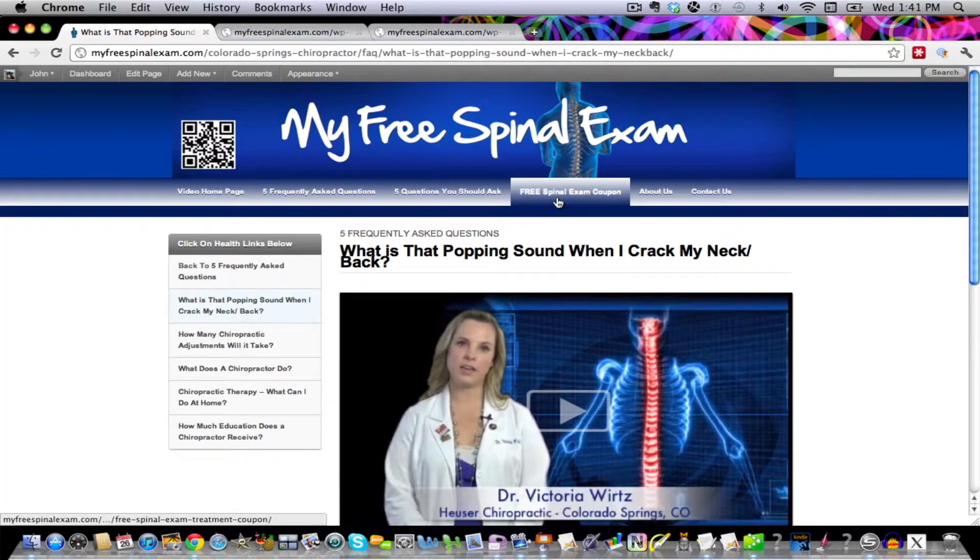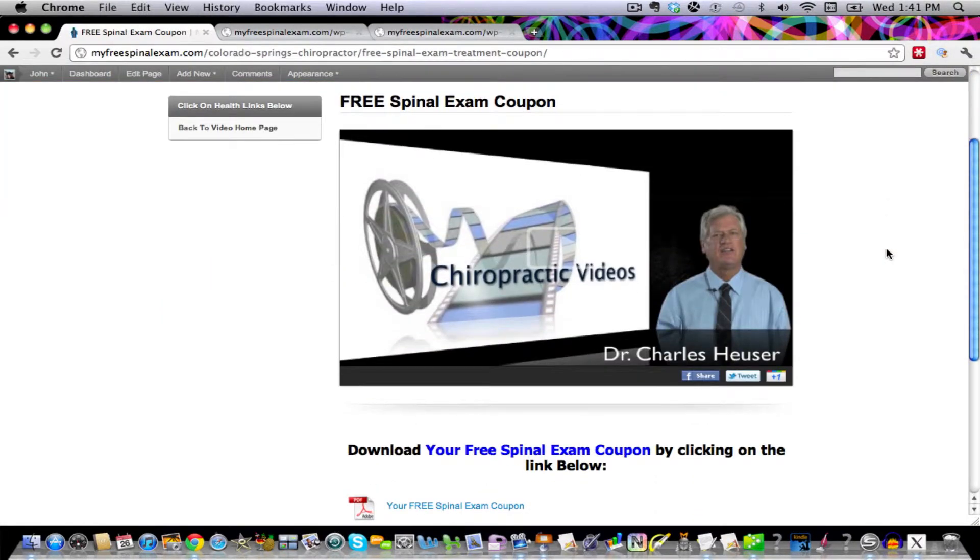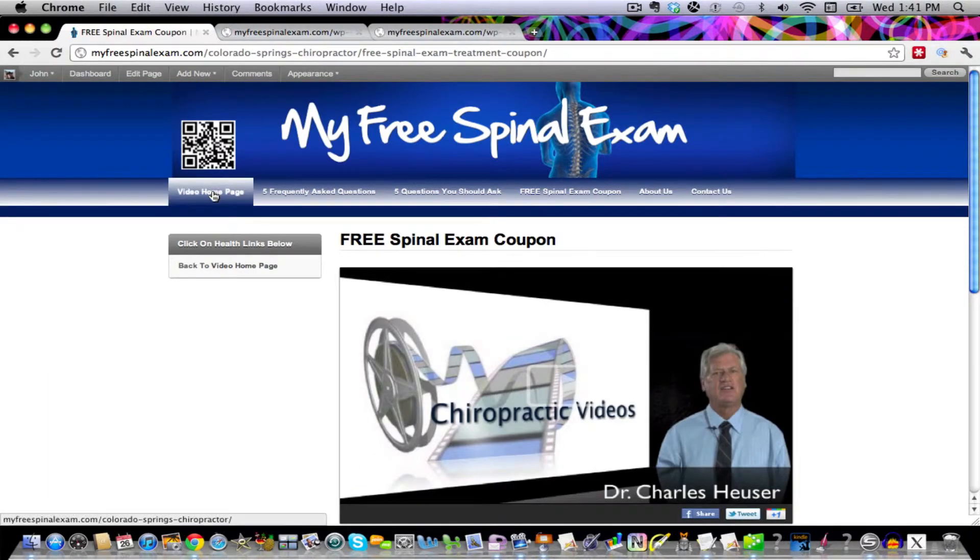You can also go to the free spinal exam coupon page, and there's a message by Dr. Heuser. At 47 seconds into the video, there'll be a little link that'll pop up automatically. You can click on that and download your free coupon.